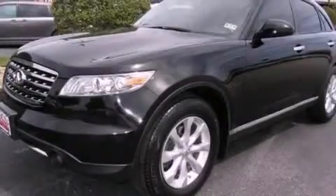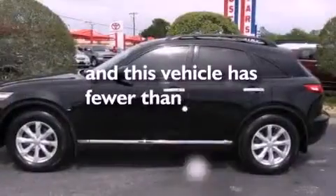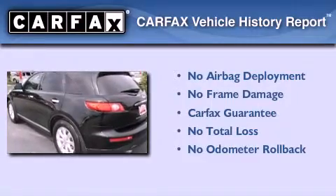A rear spoiler, an engine immobilizer theft deterrent system, rear impact crumple zones, heated side view mirrors, and this vehicle has less than 44,000 miles. Not to mention that this Infiniti qualifies for the Carfax Buy Back Guarantee.